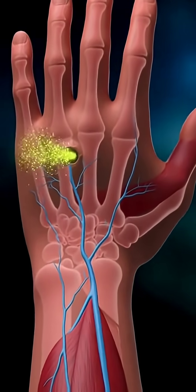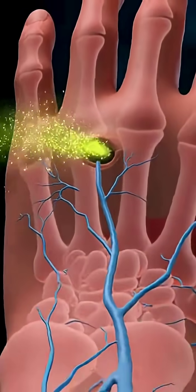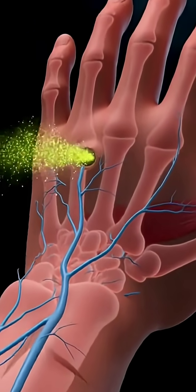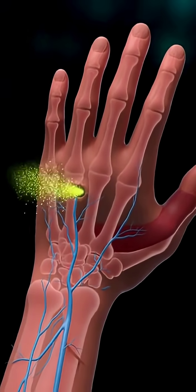A puncture on the back of the hand. Venom particles flood into nearby veins. Carried by the bloodstream, they illuminate the vessel walls as they travel. With each heartbeat, the toxin branches through smaller and smaller channels, spreading toward the fingertips and wrists.